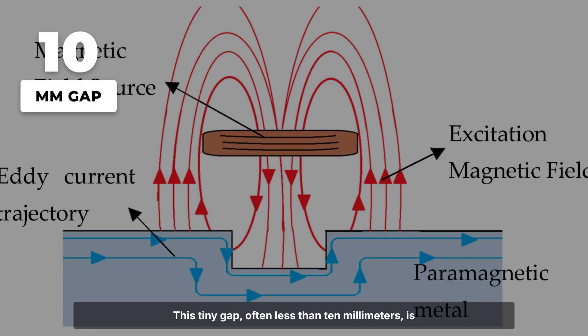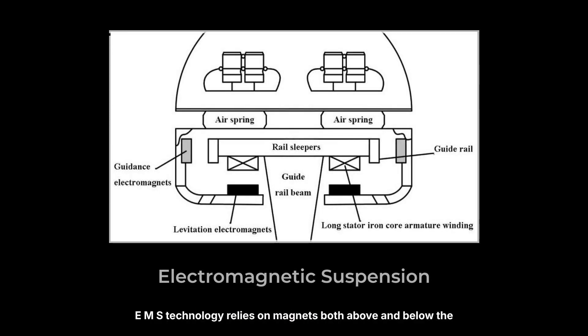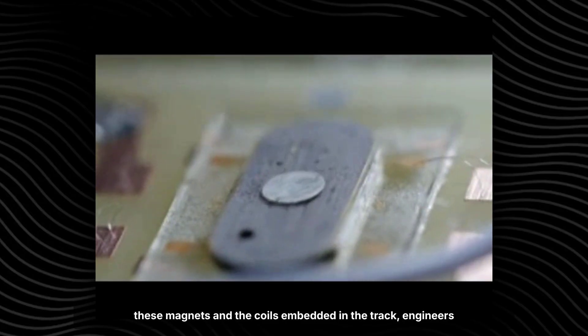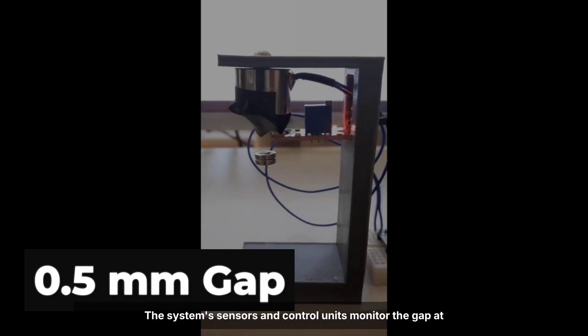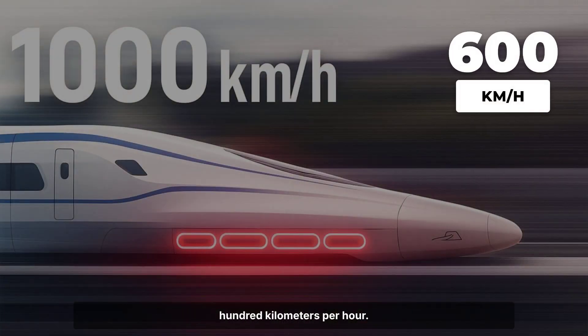This tiny gap, often less than 10 millimeters, is maintained by a constant dance of magnetic forces responding to thousands of adjustments every second. EMS technology relies on magnets both above and below the train's guideway. By carefully tuning the attraction and repulsion between these magnets and the coils embedded in the track, engineers can lift and stabilize a train weighing dozens of tons. The system's sensors and control units monitor the gap at microsecond intervals, making corrections to keep the train perfectly balanced even as it accelerates beyond 600 kilometers per hour.